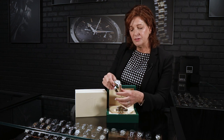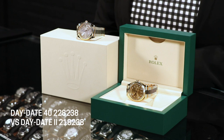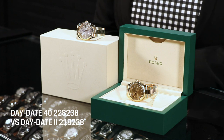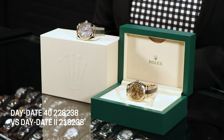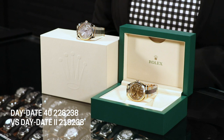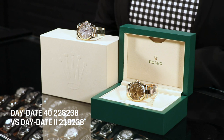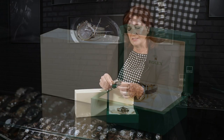Regarding bracelet differences: on the Day-Date 2 at 41 millimeters, the platinum version has ceramic inserts between the links to help with wear. On the Day-Date 40, those ceramic links are available across all the metals and all the choices — not just platinum. That's one notable difference between the two watches.